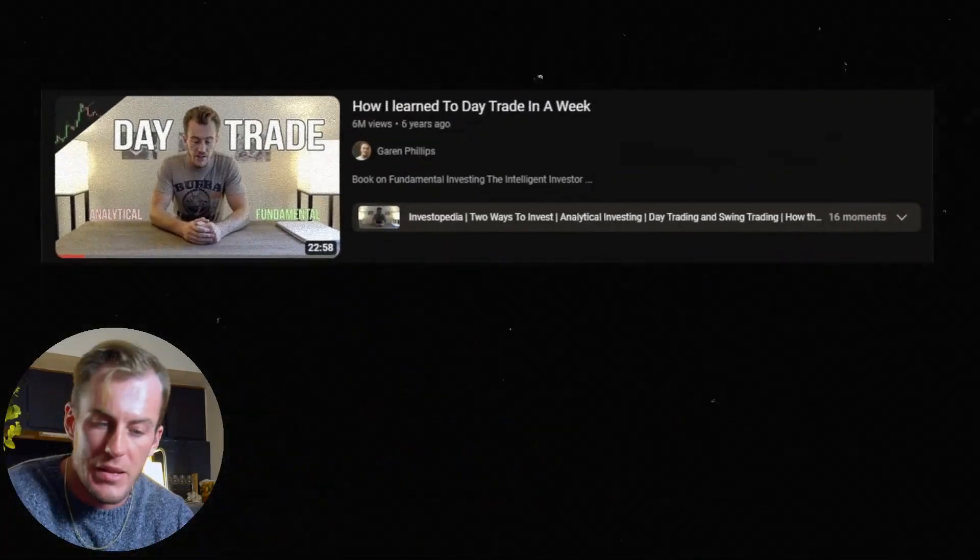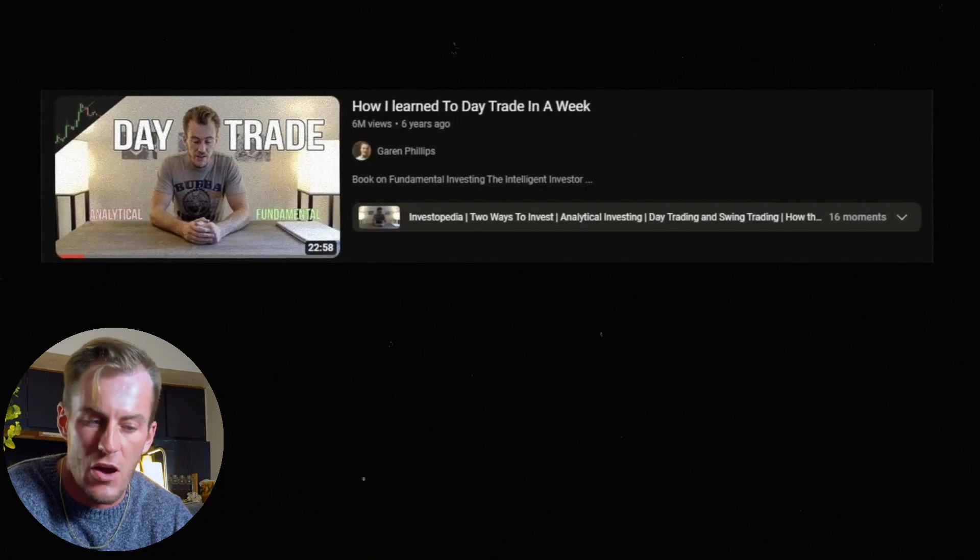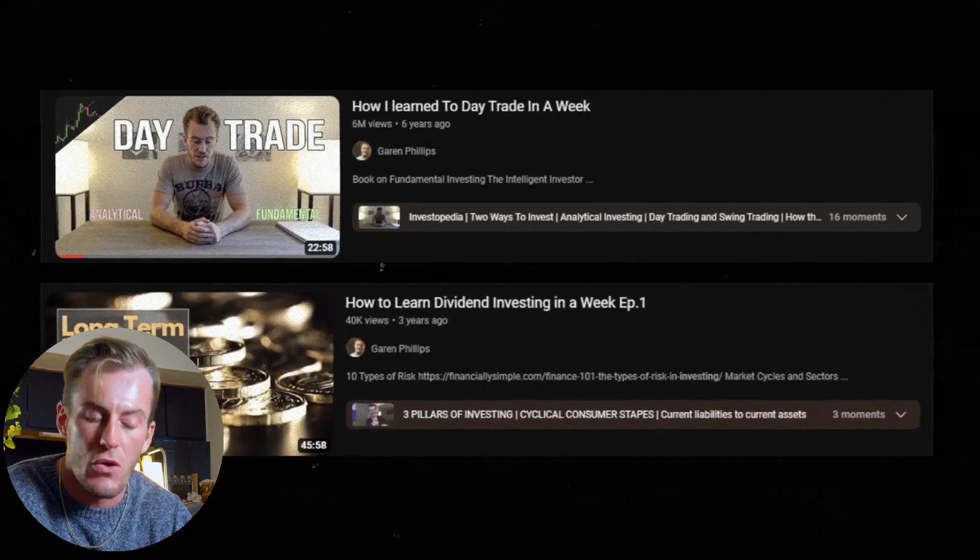My name is Garen Phillips. I've been teaching myself the stock market for six years now. I have a main YouTube channel of 183,000 subscribers. I started out in day trading and low float, got into dividend and long-term investing. Over the past six years I've done day trading, momentum swing trading, momentum intraday trading, dividend investing, fundamental investing, and even cryptocurrency. The only thing I haven't done is options trading and futures trading. And at the end of this video, I'm not going to sell you a course.